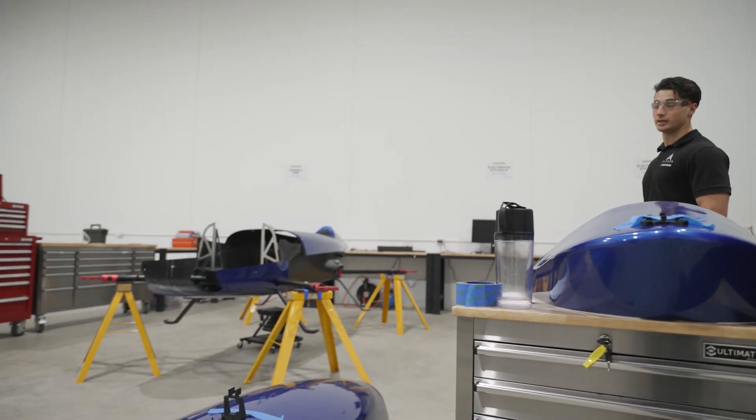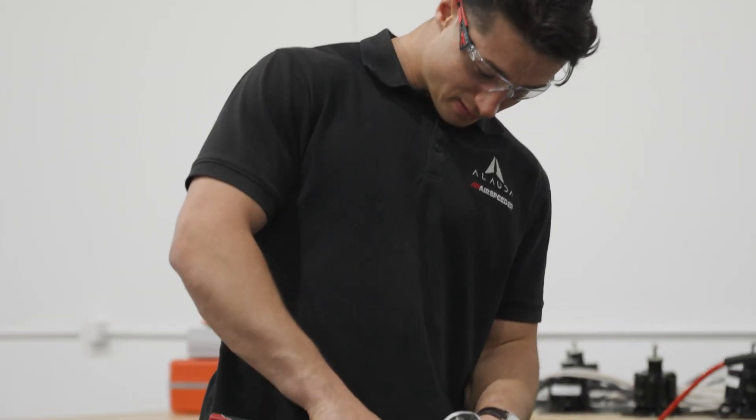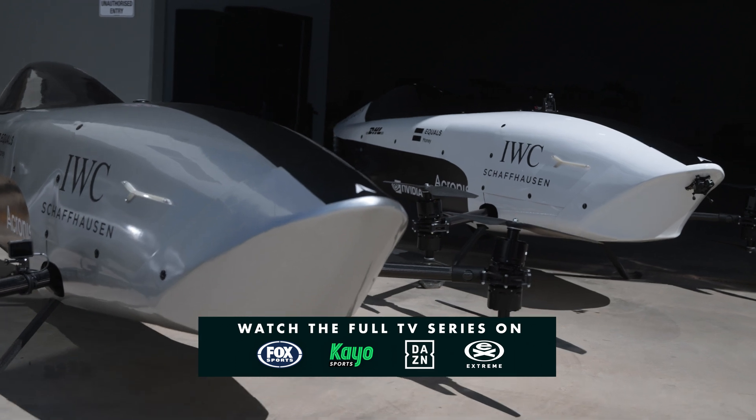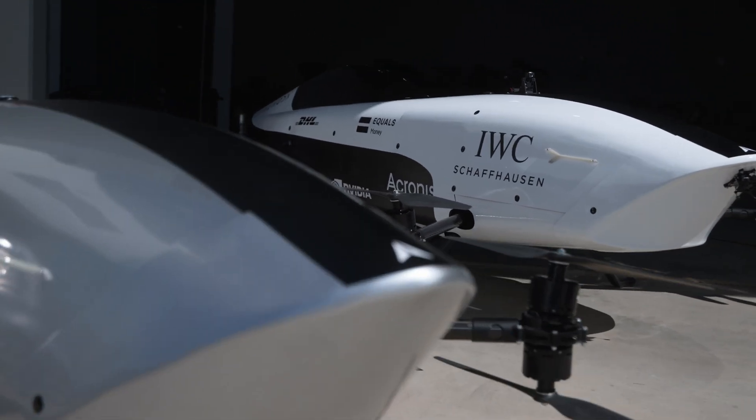The engineering team has been focusing on everything for the Mark III to make it fly. Very close to making it happen — just a bit more work and we're finally flying the Mark III. I've been working with the engineers to make sure that the final shape of the speeder is going to match the design that we've been working on for such a long time.